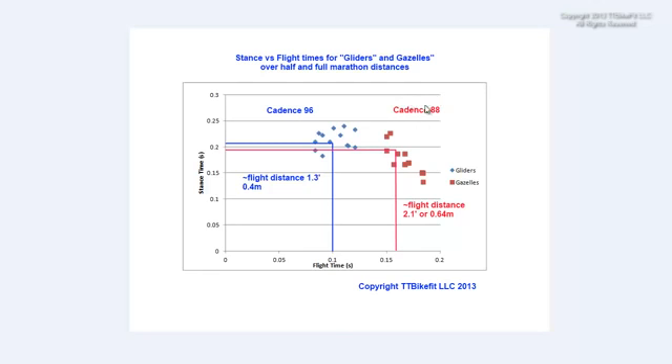The cadence of the gazelles we looked at averaged only 88, and we find that world-class runners — the Josh Coxes, Ryan Halls, and Kenyan marathoners — tend to be right at about a 90 cadence. With the gliders, however, we find a cadence in the mid to high 90s, with some well over 100. The difference is not in stance time — the stance time in the two groups is pretty close. It has to do with the flight time being much shorter with the gliders. The average flight distance is about 15 inches with the gliders and a little over two feet with the gazelles.